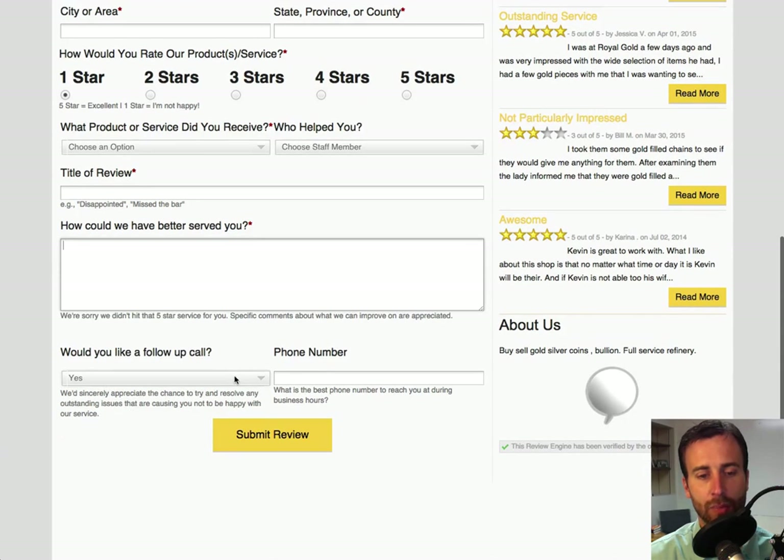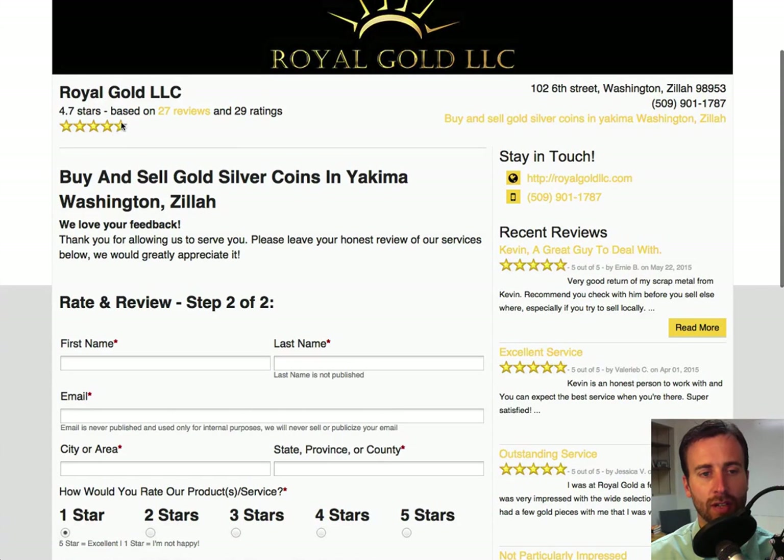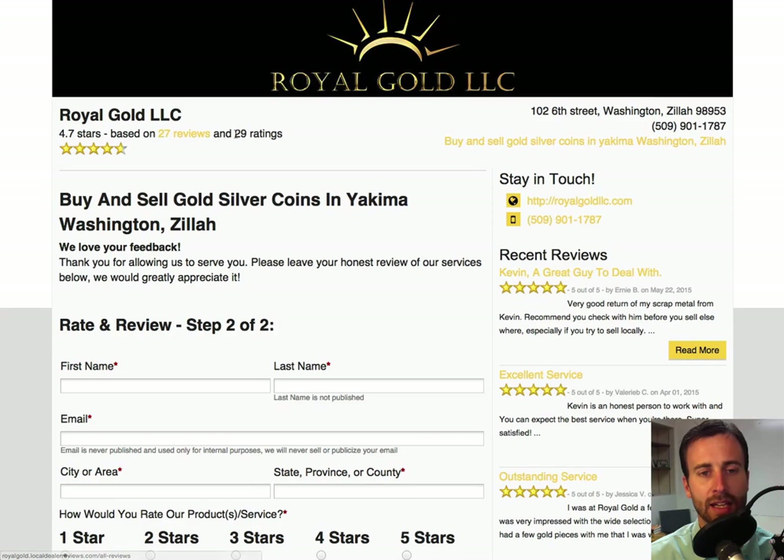Then they're asked: would you like a follow-up call? There's a chance to give their phone number so that we can follow up with them, make sure that they're happy, and make sure we can make it right if possible. When they click Submit Review, the description they typed does not get published in the public feed of all the reviews, but the rating gets entered into the average of the five-star rating. This particular company has 29 ratings and only 27 reviews — meaning 29 people left ratings but only 27 people's reviews got published — which leaves them with a 4.7-star reputation, basically a five-star reputation. It's more accurate because it shows there were a couple of people who were either unhappy or were a competitor trying to damage this company's reputation.